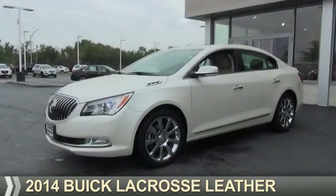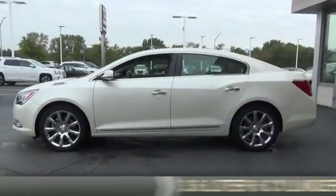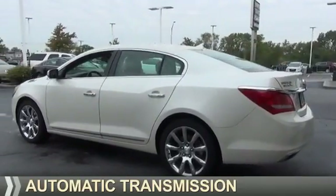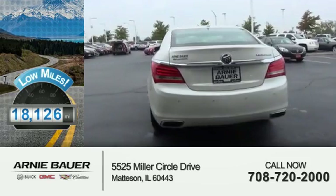Presenting the 2014 Buick LaCrosse. It's powered by front wheel drive, a 3.6 liter 6 cylinder engine and an automatic transmission. With fewer than 20,000 miles, this vehicle has a long road ahead.